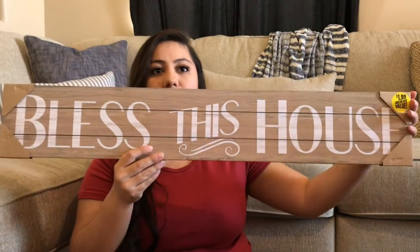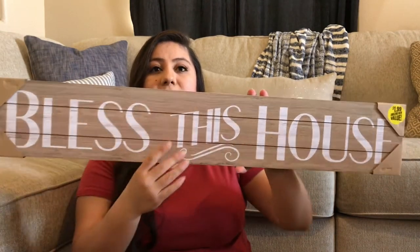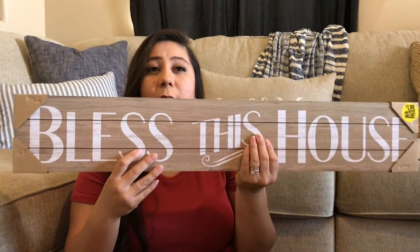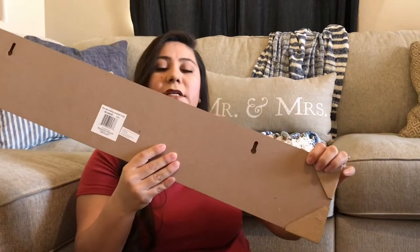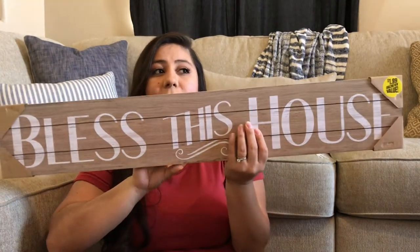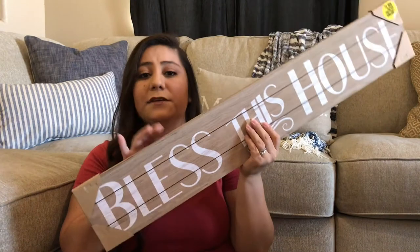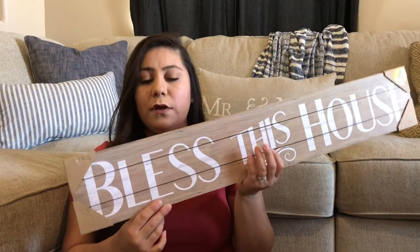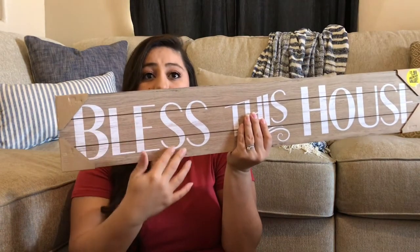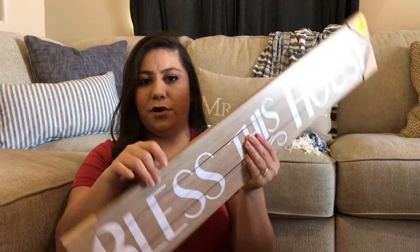I also bought this huge sign that says 'Bless This House.' It was only $1.99. It is particle board MDF but it looks 3D even though it's not — it's just a little decal. It is sturdy and has places to hang it on your wall. For $1.99 you really can't beat this. I'm planning on using this above my door inside the house. They also had ones that said 'Home Sweet Home' and 'Live Laugh Love' — they all look pretty realistic, even being just particle board.